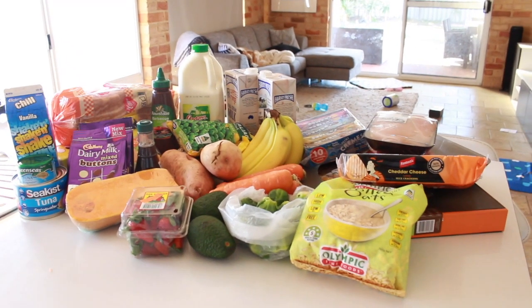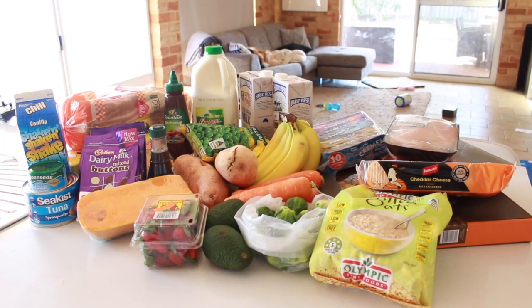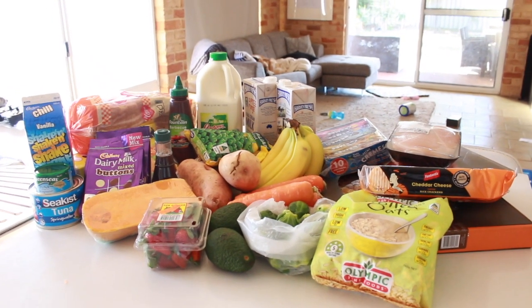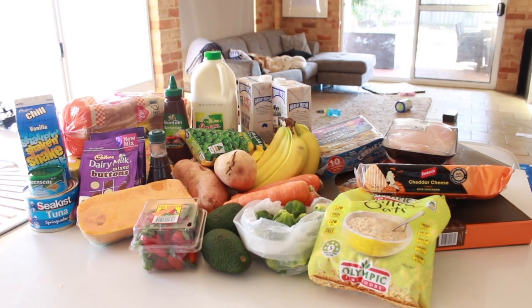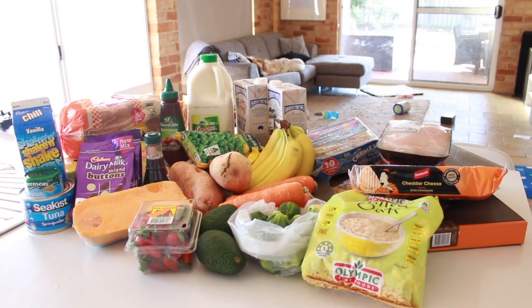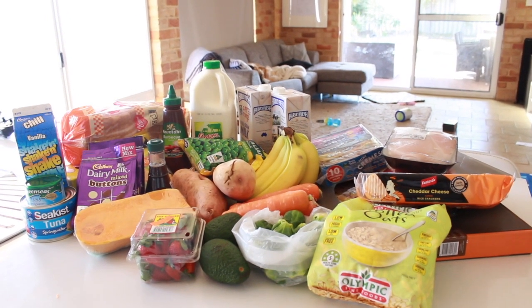So let's get into this — I hope you all enjoy and I'll see you guys at the end. So this is our groceries for the week. Today we shopped at the Spud Shed. I don't normally shop at the Spud Shed but lately I have been doing it because I've been saving a lot more money there than shopping at Coles or Woolworths. So let's get into what we bought today.